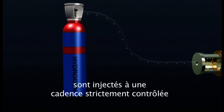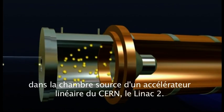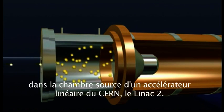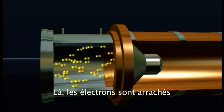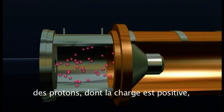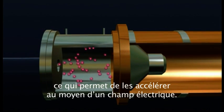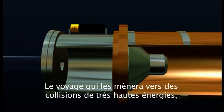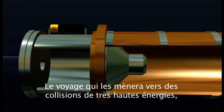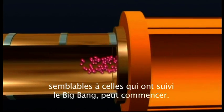Hydrogen atoms from this gas cylinder are fed at a precisely controlled rate into the source chamber of a linear accelerator, CERN's LINAC2, where their electrons are stripped off to leave hydrogen nuclei. These are protons and have a positive charge, enabling them to be accelerated by an electric field. Their journey to eventually take part in ultra-high energy collisions, similar to those following the Big Bang, can now begin.